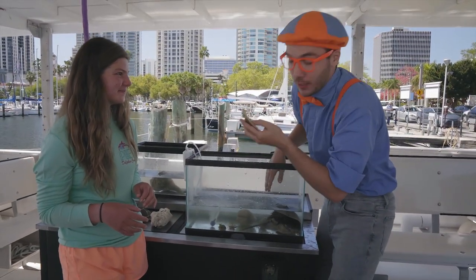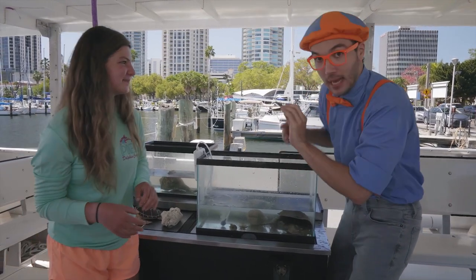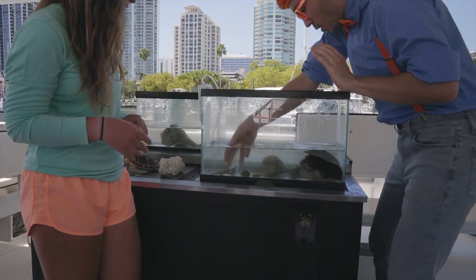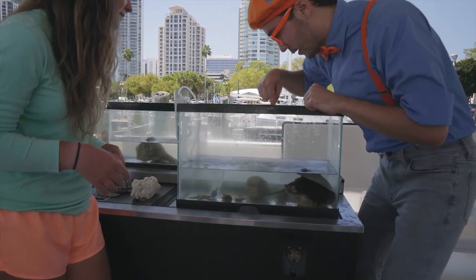This starfish is pretty cool, and so is the horseshoe crab. I'm going to put them back in the tank now. And it looks like there are a lot of shells in here.